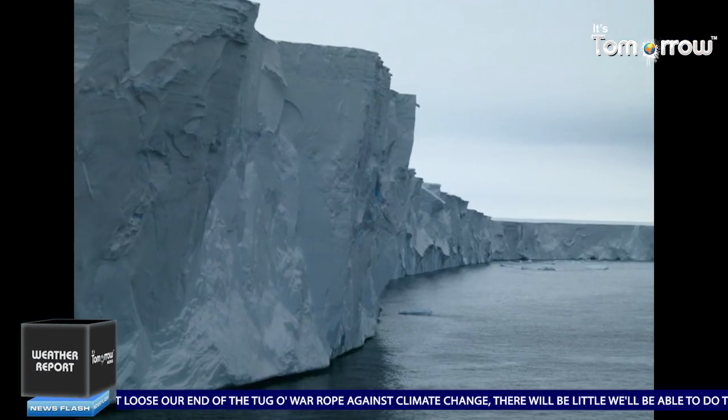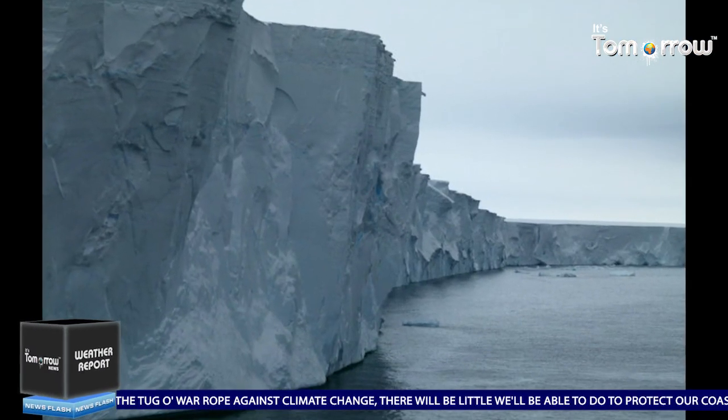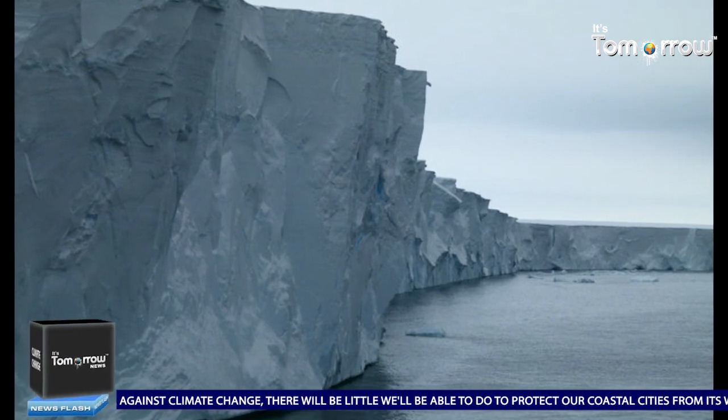Further, an improvement in the region's ozone layer, which absorbs a great deal of raw heat from the sun, has insulated Antarctica's surface from further melting, the study suggests.